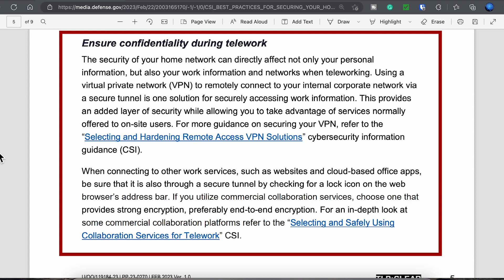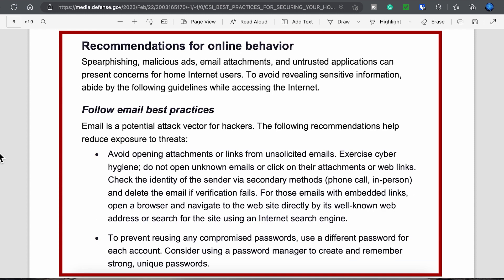One area that's often overlooked is that the security of your home network and your work network are now a lot more important and to a degree a lot more integrated. When accessing your work remotely, make sure you're using a secure VPN.